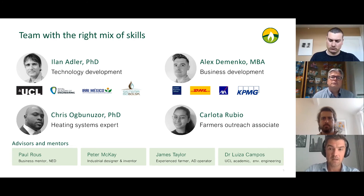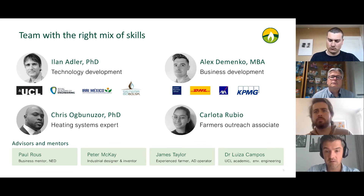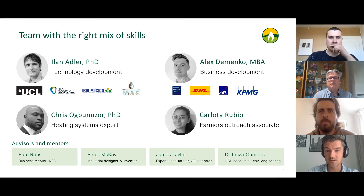Shortly about the team: Ilan and myself are the founders and shareholders of the company. Each of us has around 15 years of experience in our respective fields — myself in business strategy, operations, and change management; Ilan in environmental engineering. He is a lecturer at UCL and is essentially the brain behind the technology. In the past, he co-designed a similar solution — Systema Bi Bolsa — which is quite popular in the developing world.